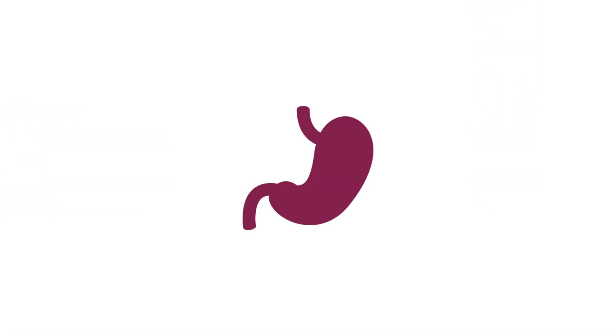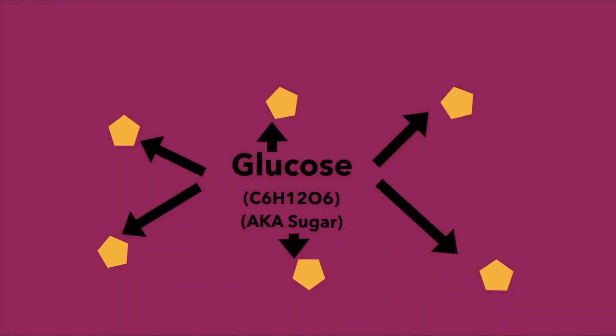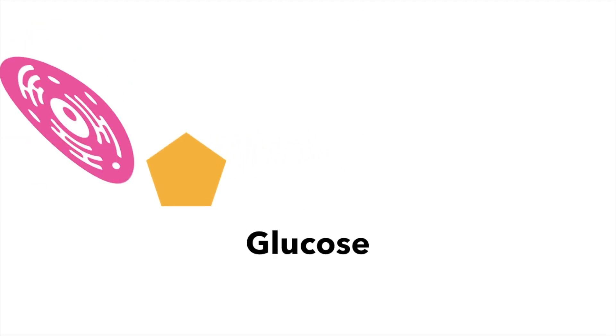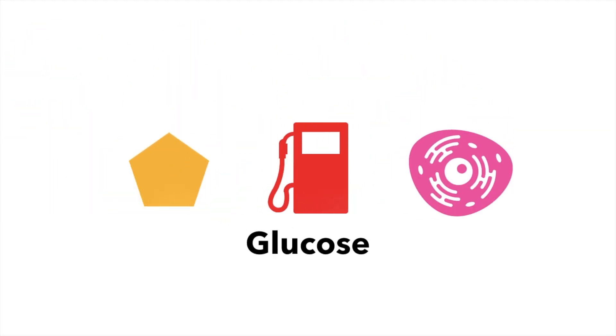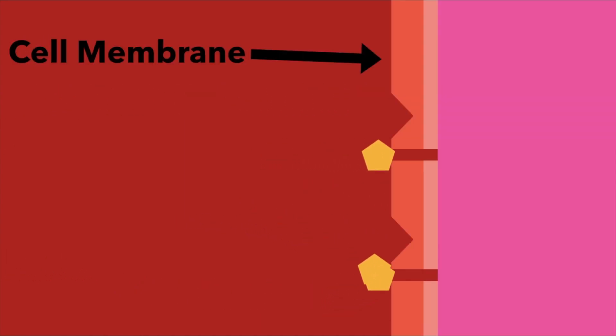When you are hungry, you eat, and the food you eat goes into your stomach. In the stomach, the food is broken down into usable materials, one of these being glucose. Glucose is very important to your body — just like your car needs gas, your body needs glucose to function. After the food has been broken down into glucose, the glucose is then carried through the bloodstream to the cells. There is only one problem: glucose can't get into the cell by itself. It needs a key to help get through the tough cell membrane. This key is insulin.